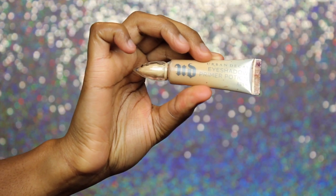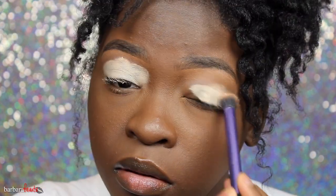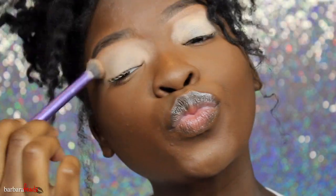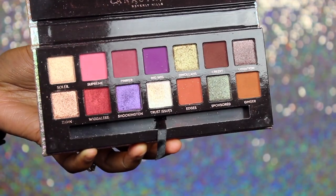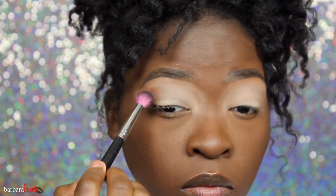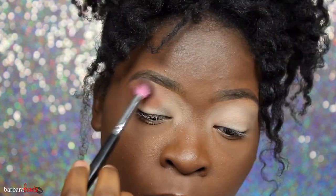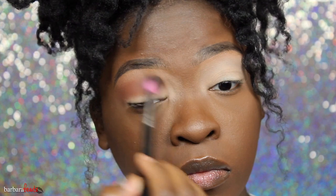I'm just setting my eyelids with the Urban Decay Primer Potion — it is my primer of choice. This look is going to coordinate with Styled by Me's orange dress. I'm taking my Jackie Aina palette and going into the color Ginger, which is like a brown-orange, perfect mix for a transition shade. I'm using that with my Sedona Lace EB13 brush, placing that in the upper portion of my crease, then going in circular and windshield wiper motions to blend that out.